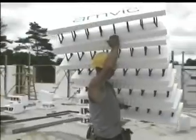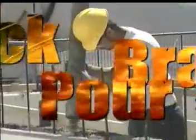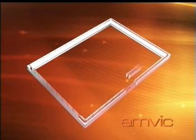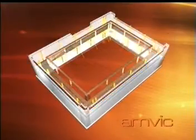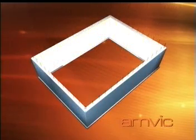The construction process with Amvic's ICFs can be summed up in three simple words: stack, brace, and pour. The Amvic Insulating Forms are first placed on typical footings or slab on grade. Once the first course of forms is set, the second course is placed incorporating Amvic's unique and superior form lock interlocking system and reversible ICF design. When the wall is ready to be poured — usually 12 to 18 feet — pours go smoothly without risk to workers.